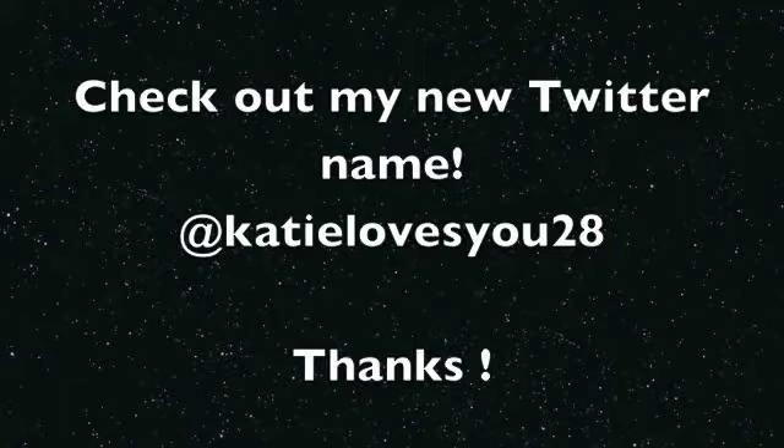And that's the finished look right here. Just want to let you guys know I have a new Twitter name, so if you want to follow me — it would make my day. Thanks guys, bye!